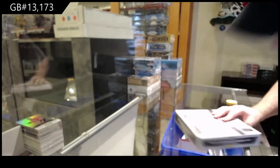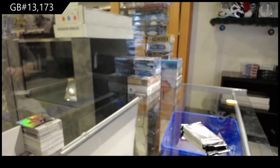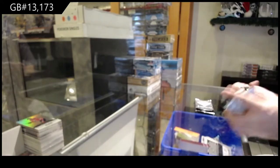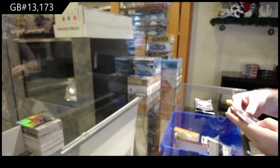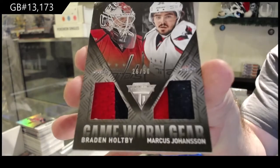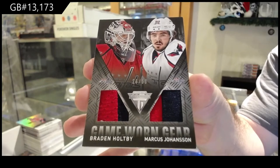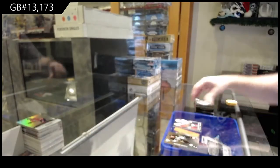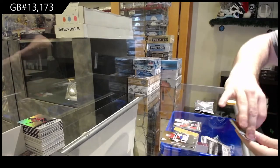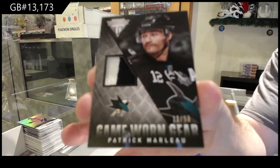Right now Synergy's got the biggest hit by far. For the Capitals, dual Prime jersey to /50 of Johansen and Hopi. That would not be a fun one to sort but I like the creative ideas. For the Sharks, a Prime jersey number to /50 — Patrick Marleau.